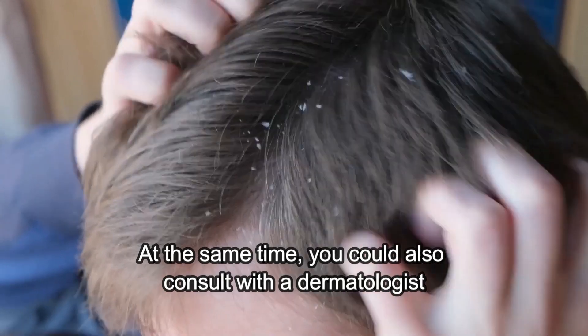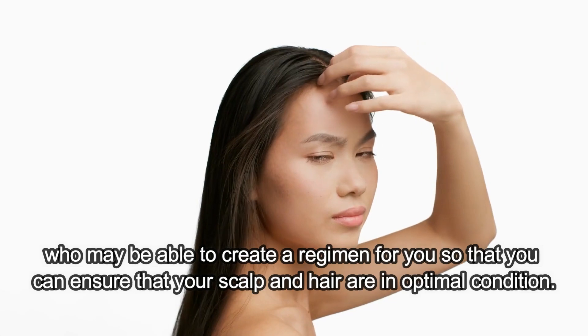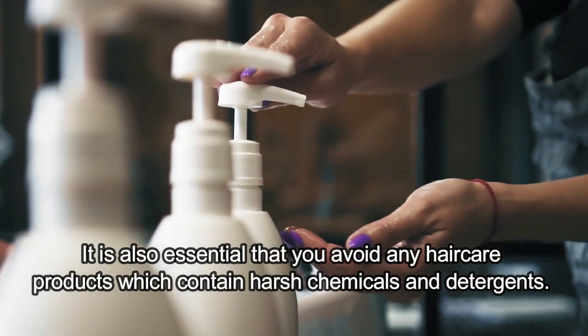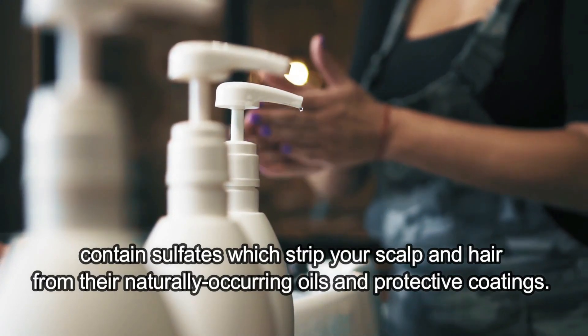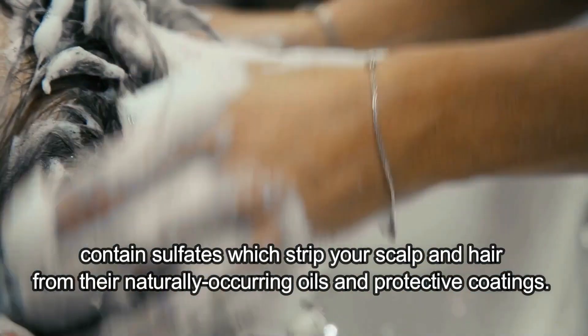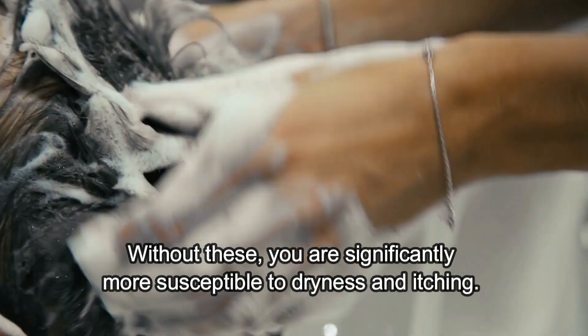At the same time, you could also consult with a dermatologist who may be able to create a regimen for you so that you can ensure that your scalp and hair are in optimal condition. It is also essential that you avoid any hair care products which contain harsh chemicals and detergents. Several shampoos and conditioners, for example, contain sulfates which strip your scalp and hair of their naturally occurring oils and protective coatings. Without these, you are significantly more susceptible to dryness and itching.